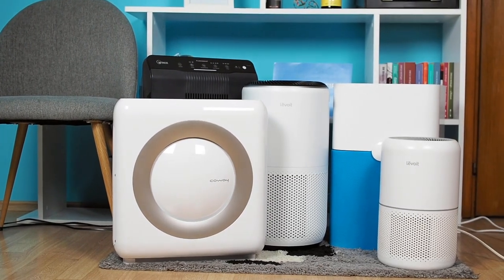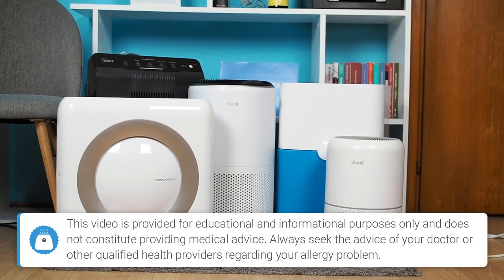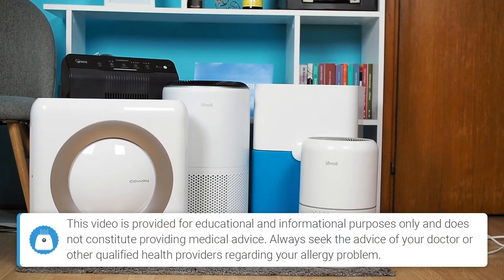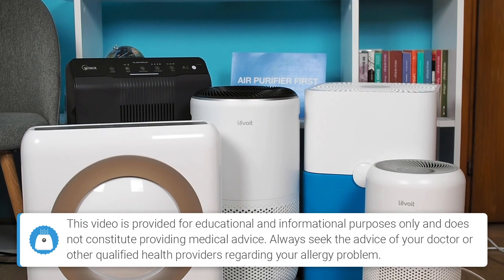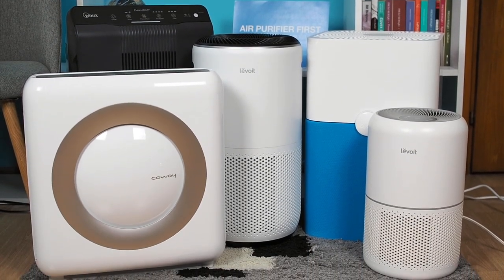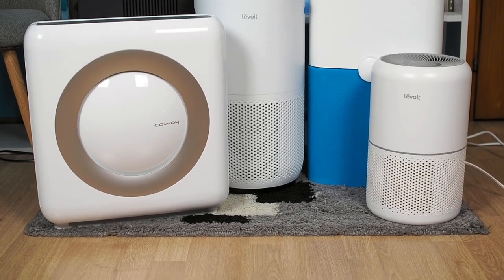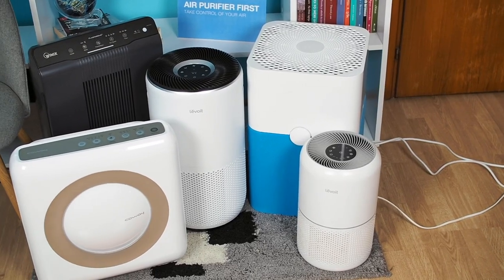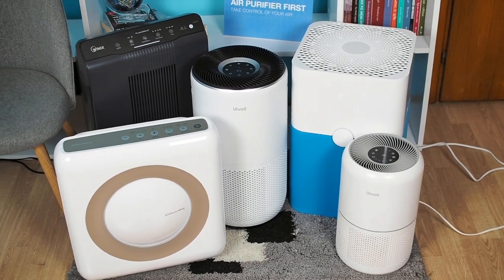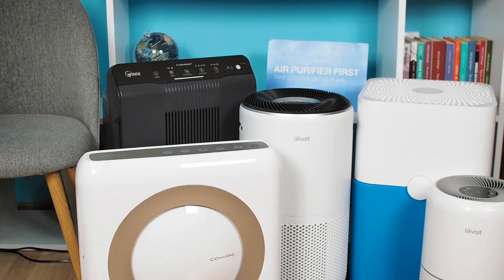If you suffer from allergies such as pollen, dust, mold, or similar elements, an air purifier is what you may need. High-quality air purifiers with advanced filtration technology can help you combat airborne allergens while also capturing other pollutants from the air in your home. In this video, we'll present the 5 best air purifiers you can buy for different allergy problems.